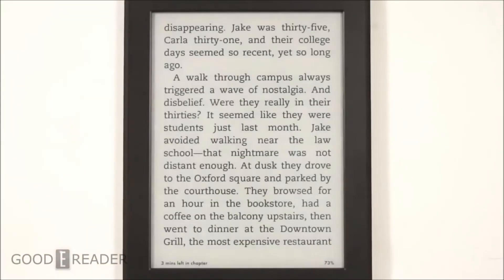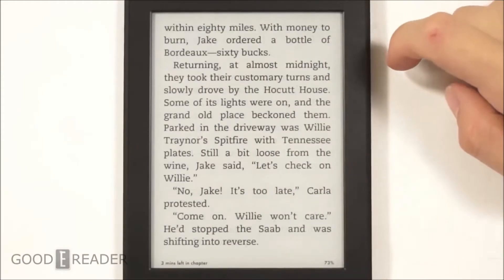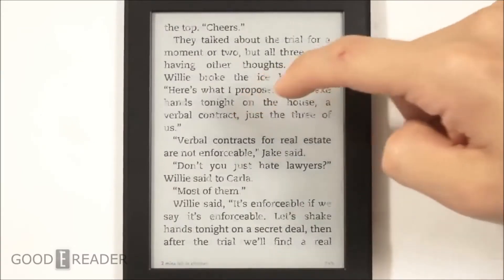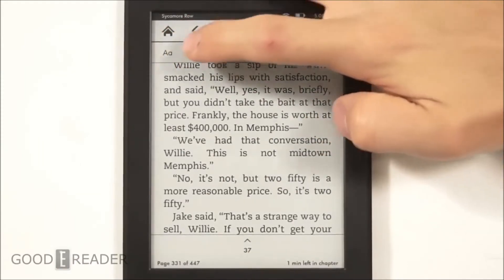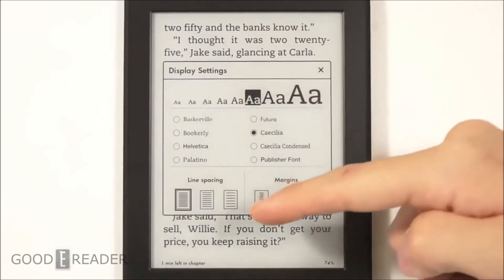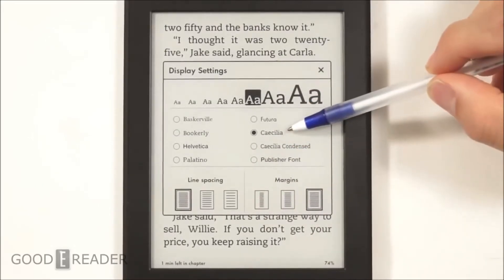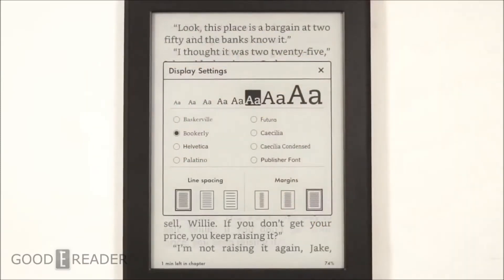Let's take a look at the reading experience. We have Sycamore Row by John Grisham. Page turns are very clean, refreshing every six to ten pages. There are different text options — size, margins, line spacing, and fonts. Back in the Paperwhite 2, Cecilia was the default font, but now we're on Bookerly as the default. Here are the differences between the two fonts.